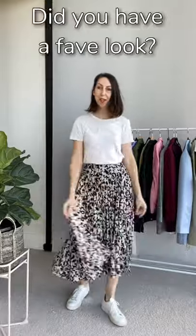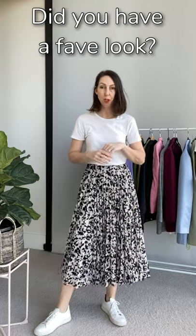As you can see, the midi skirt is actually a really versatile wardrobe item. It can be worn casually with your sneakers, you can dress it up for work, wear it on a girl's night out, or layer it up for winter — it's really versatile.